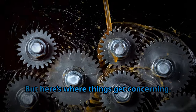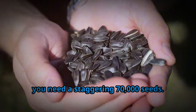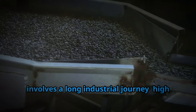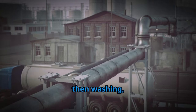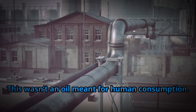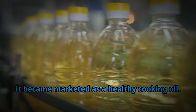But here's where things get concerning. To extract just one tablespoon of oil, you need a staggering 70,000 seeds. The process to turn these seeds into oil involves a long industrial journey: high pressure to force out the oil, a second extraction using harsh solvents, then washing, bleaching, and finally steam injection to remove the unpleasant odors. This wasn't an oil meant for human consumption, yet it became marketed as a healthy cooking oil.